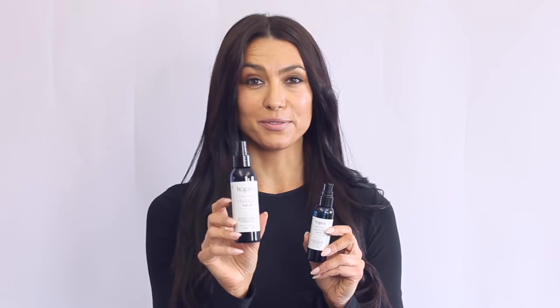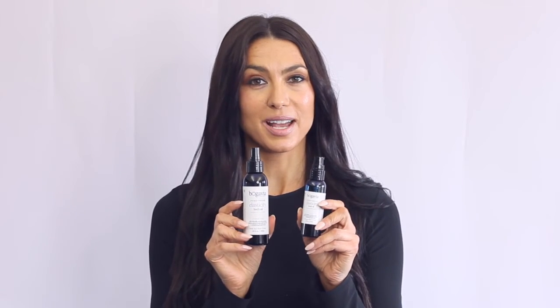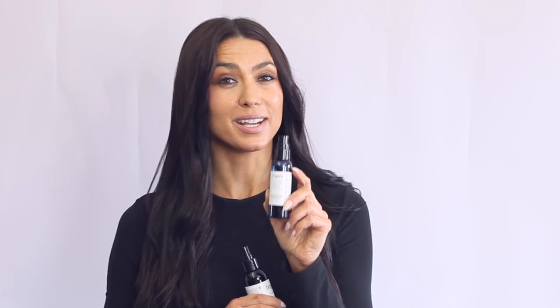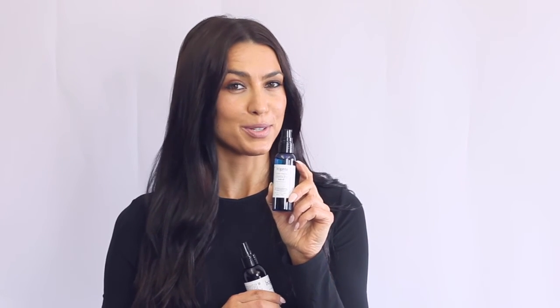Your Elasticity Body Oil comes in both a full size and a travel size — you're always going to want to have elasticity wherever you go. You could also put this in your gym bag. It's a great thing to do after a workout to soothe sore muscles and give yourself a nice soothing massage post-workout with the Elasticity Travel Body Oil.